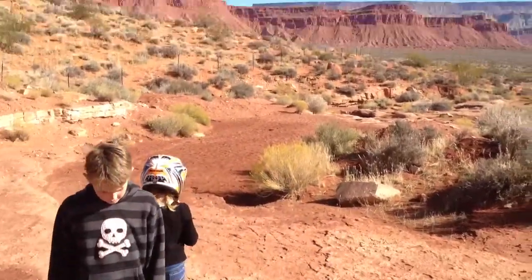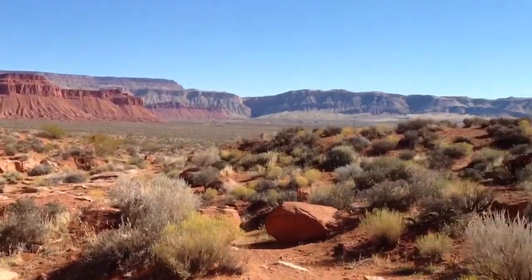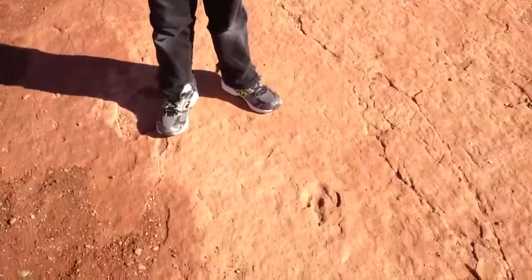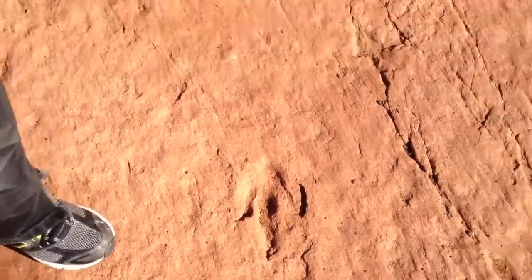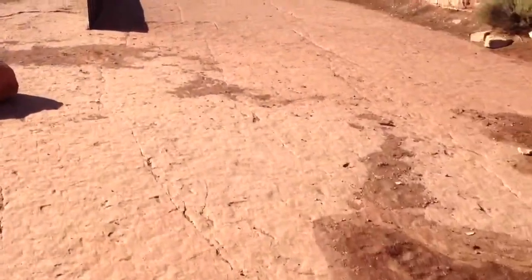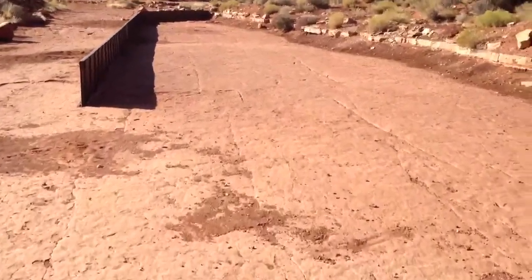Okay, so here we are again, out in the middle of nowhere, where there are supposedly some dinosaur tracks. Sam thinks he's found one right here, made by some creature millions of years ago. Do you see any others? It said there's a bunch back here in the water diversion area.